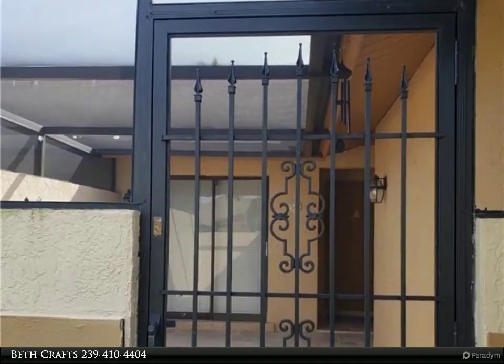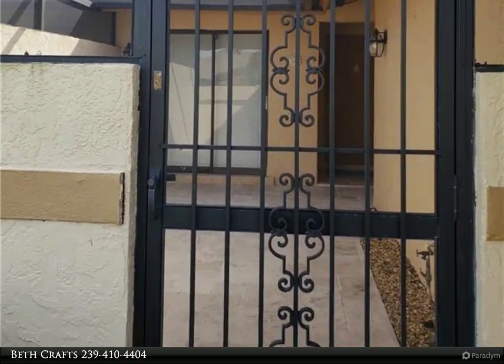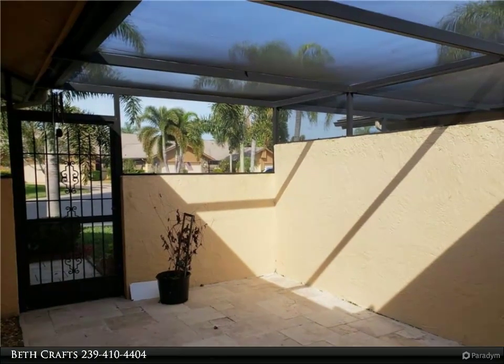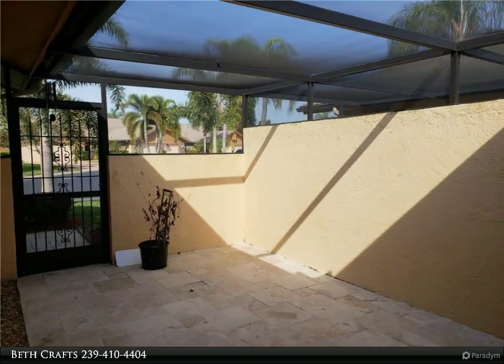Clean, bright and airy two-bedroom/two-bath villa in desirable Cross Creek Country Club is the perfect place to vacation, live year-round, or use as an investment property for a generous income. This home is in pristine condition and ready for you to make it what you want it to be.